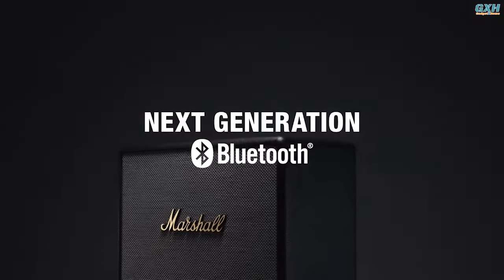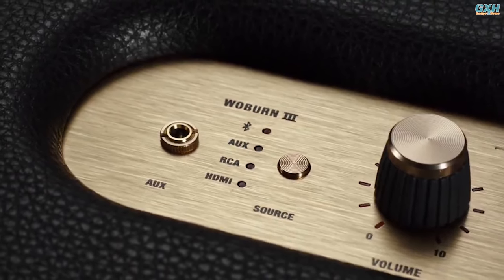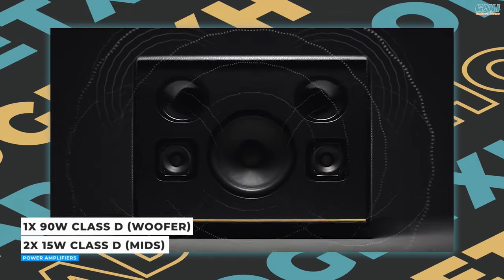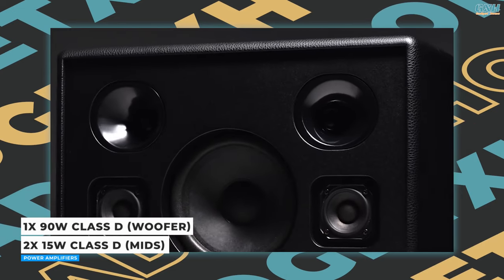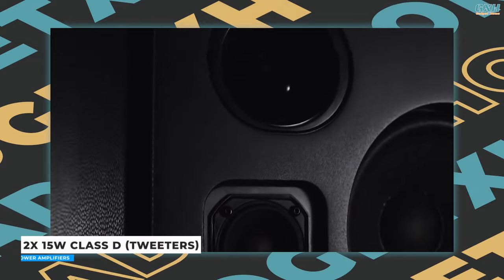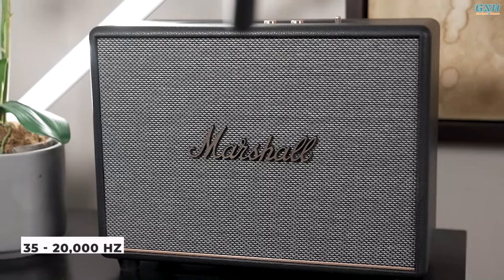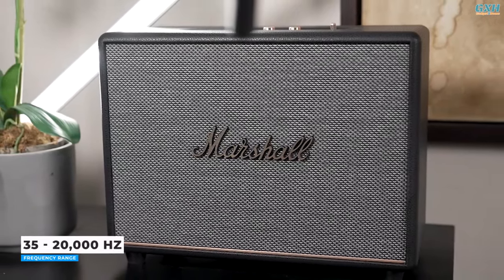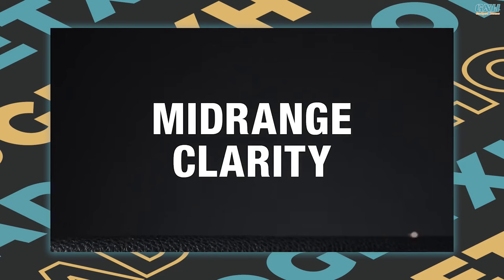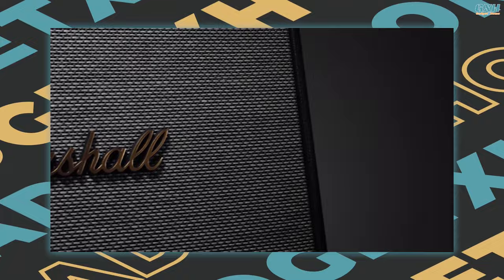It supports Bluetooth 5.2 and includes HDMI, RCA, and 3.5mm connectors for connecting to a range of music sources. The Marshall Woburn 3 features a 90-watt Class D amplifier driving a 6-inch woofer, dual 15-watt amplifiers for two 2-inch mid-range speakers, and dual 15-watt Class D amplifiers for the two 0.75-inch tweeters. The speaker supports a frequency range of 35 Hz to 20,000 Hz. Woburn 3 has been redesigned with a new 3-way driver system, resulting in more controlled low-frequency bass and improved mid-range clarity.